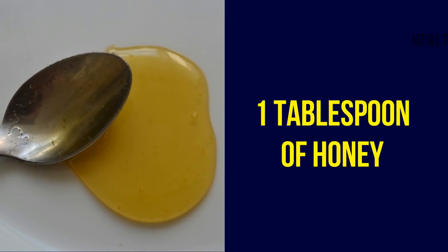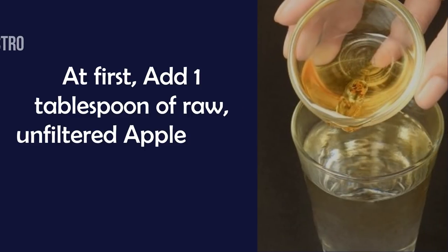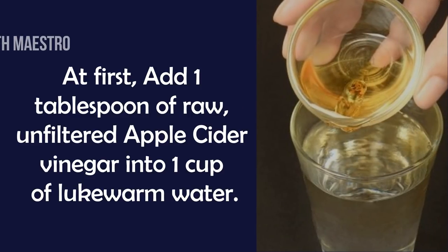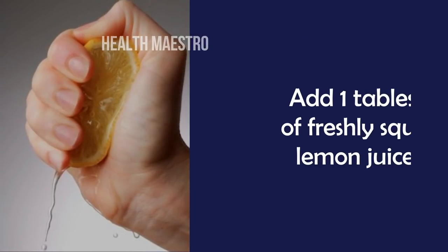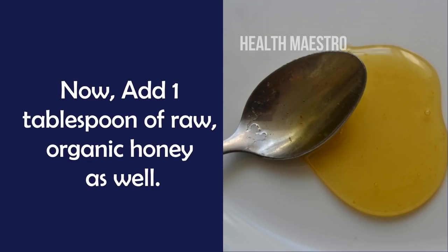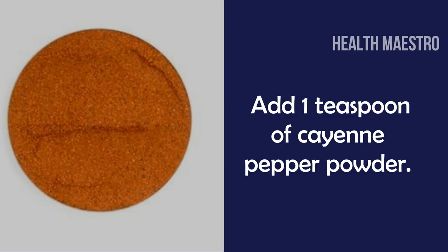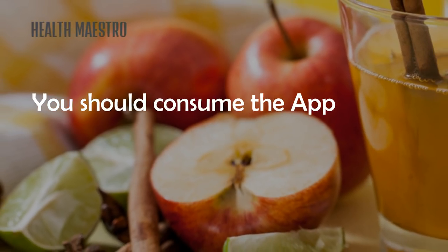To make this drink: first, add one tablespoon of raw unfiltered apple cider vinegar into one cup of lukewarm water. Then add one tablespoon of freshly squeezed lemon juice. Now add one tablespoon of raw organic honey, followed by one teaspoon of cayenne pepper powder. Finally, stir the mixture thoroughly.